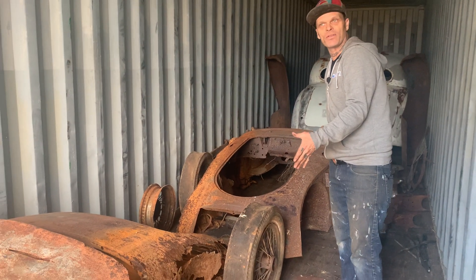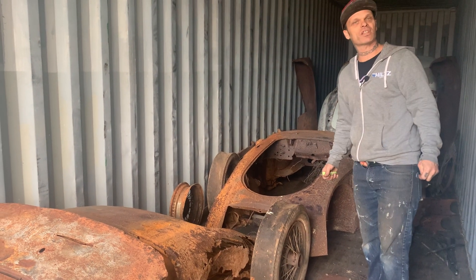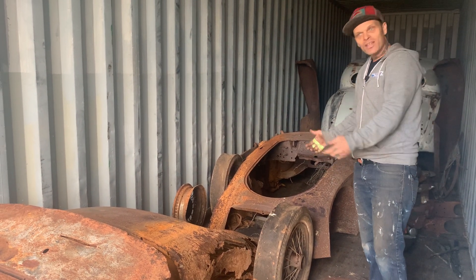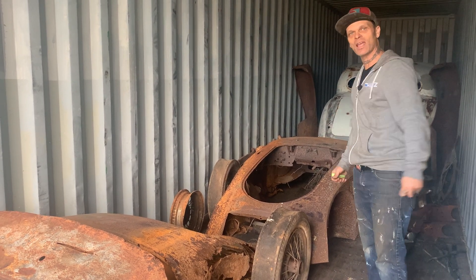When I decided to acquire the car from Greg, I did not know what the condition of everything was. As I got it out, it probably would make a lot of people sick to their stomach, but I enjoy looking at the pieces and figuring out how I'm going to put it together.